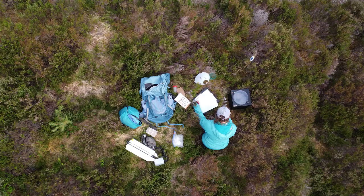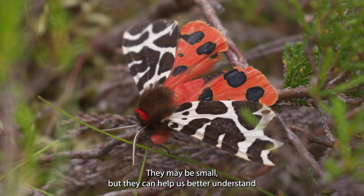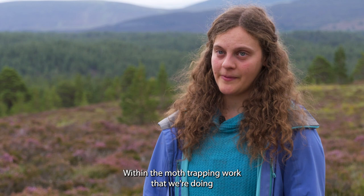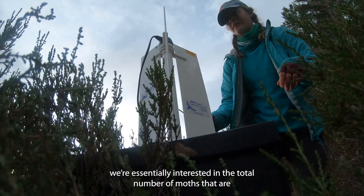We're closely following moths as an indicator species of the changing forest and landscape. They may be small, but they can help us better understand and keep track of big changes. Within the moth trapping work that we're doing, we're essentially interested in the total number of moths appearing within a given night, and also the number of species.